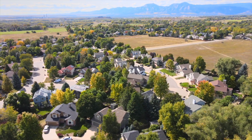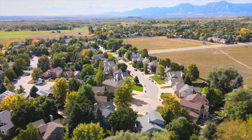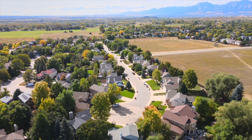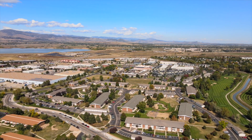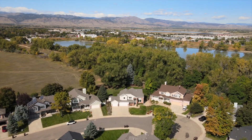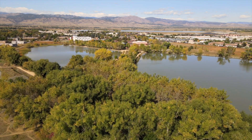Nestled in the sought-after Red Fox Hills neighborhood, known for its vibrant community spirit and frequent gatherings like Halloween parades and block parties, fostering a strong sense of unity among residents. This home backs to the Twin Lakes Open Space and Lobo Bike, Running, and Walking Trails, Dog Park, and is walking distance to Avery Brewery.